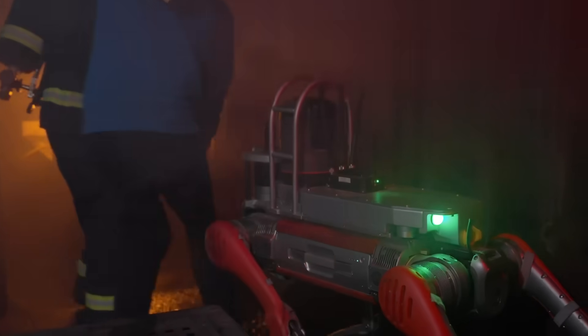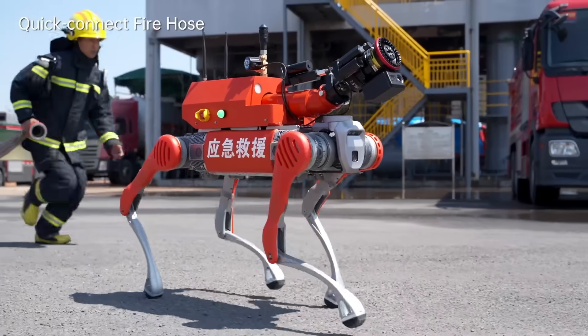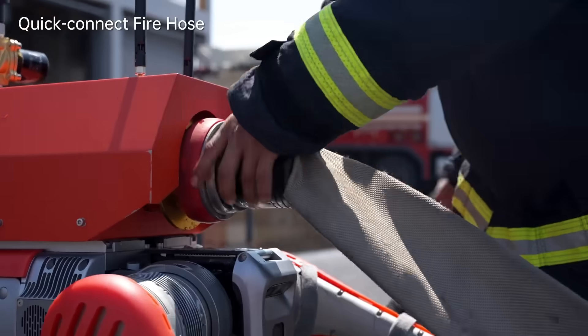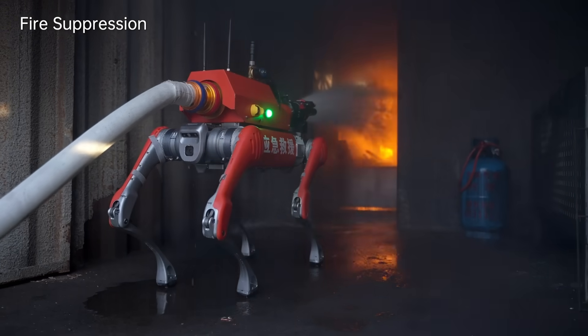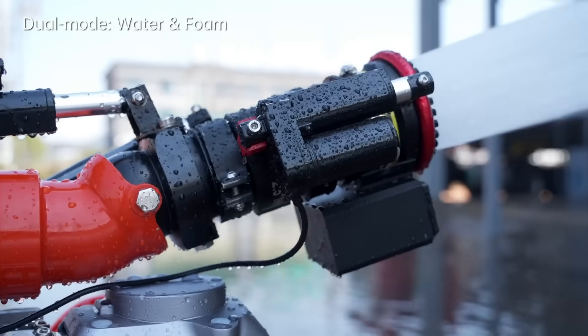Fire departments in China are already testing these machines. They send the robot in first — it identifies hotspots, checks for survivors with thermal imaging, and gives firefighters real-time information before anyone steps inside. A robot that walks into flames so humans don't have to. That's something we couldn't imagine a decade ago.